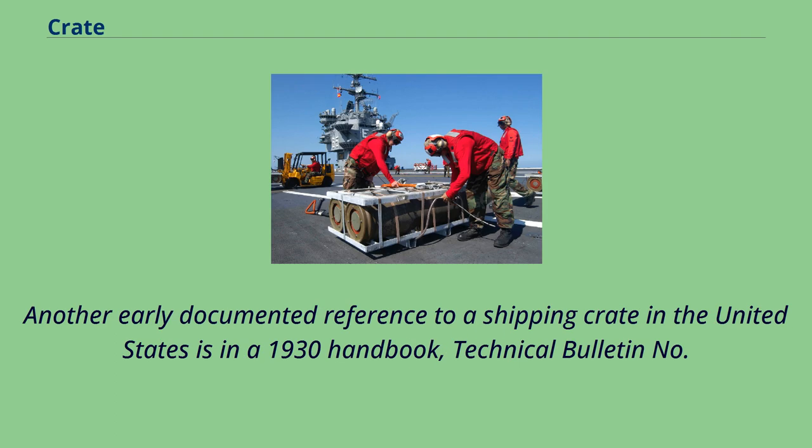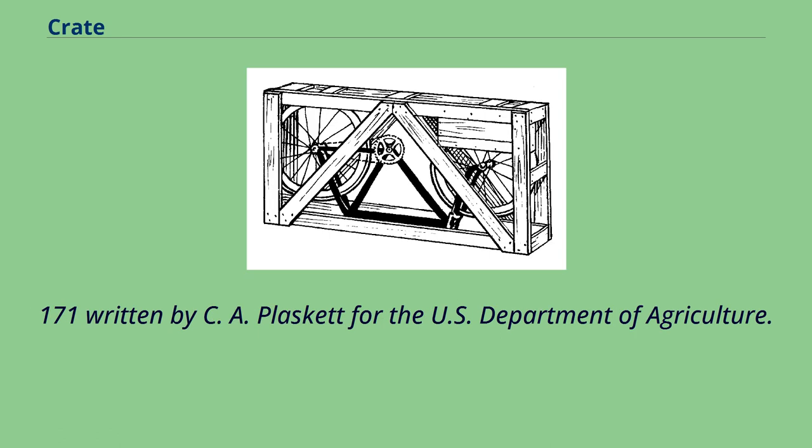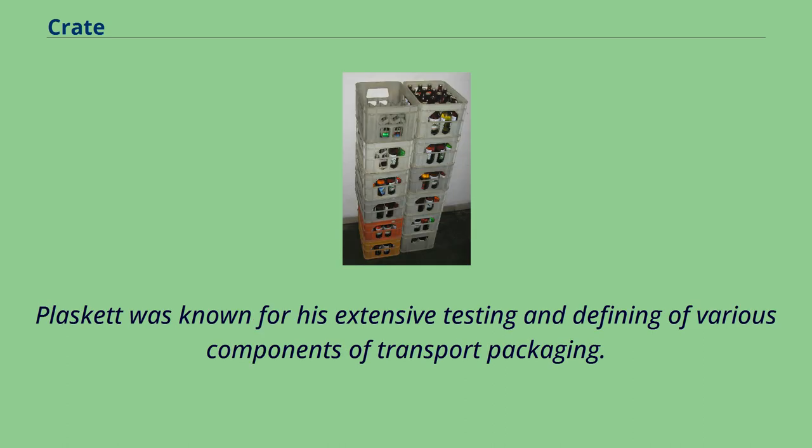Another early documented reference to a shipping crate in the United States is in a 1930 handbook, Technical Bulletin No. 171, written by C.A. Plaskett for the U.S. Department of Agriculture. Plaskett was known for his extensive testing and defining of various components of transport packaging.